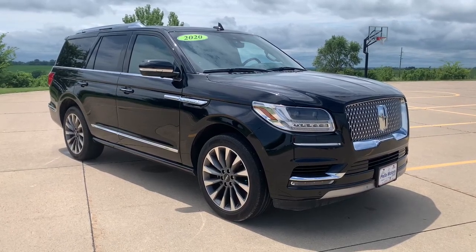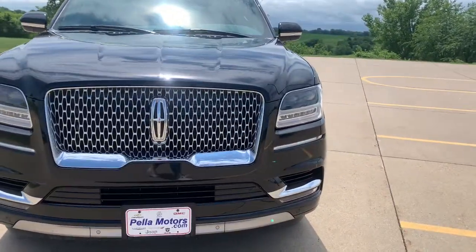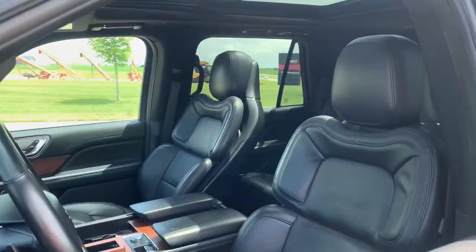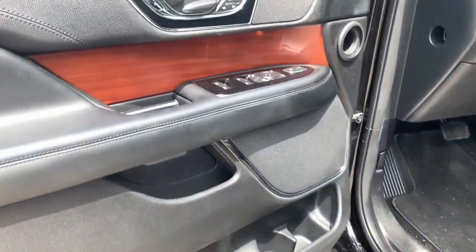This could be the car for you. The 2020 Lincoln Navigator. With less than 25,000 miles on the odometer, this vehicle stands out from the rest. Go big or go home — here's a full-size Navigator.